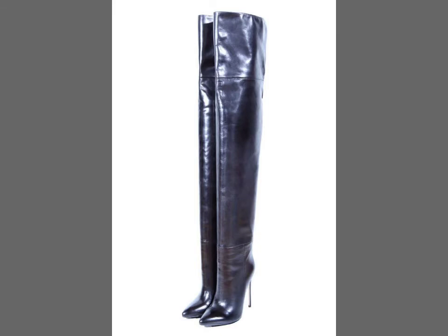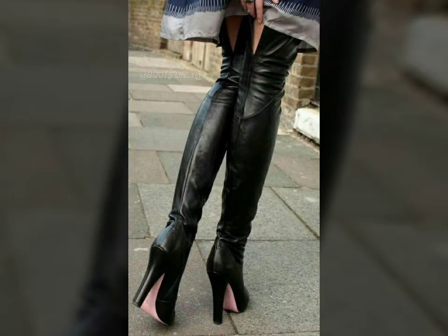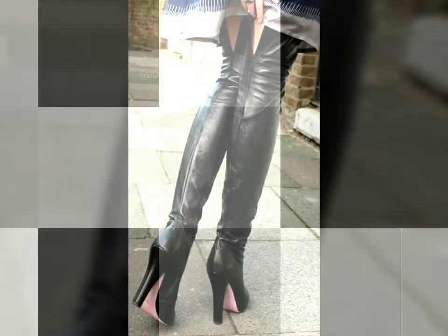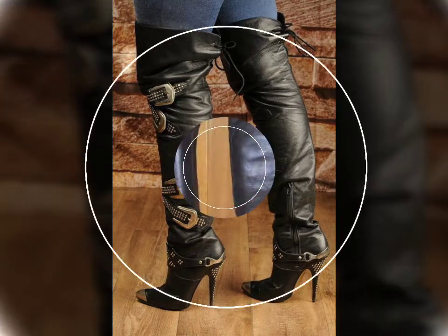If you want to buy such types of leather latex thigh-high long boots online, many websites sell these types of boots, like www.yubay.com, www.amazon.com, www.canstudy.com, and www.aliexpress.com. You can buy these beautiful and stylish leather latex thigh-high long boots online from there.